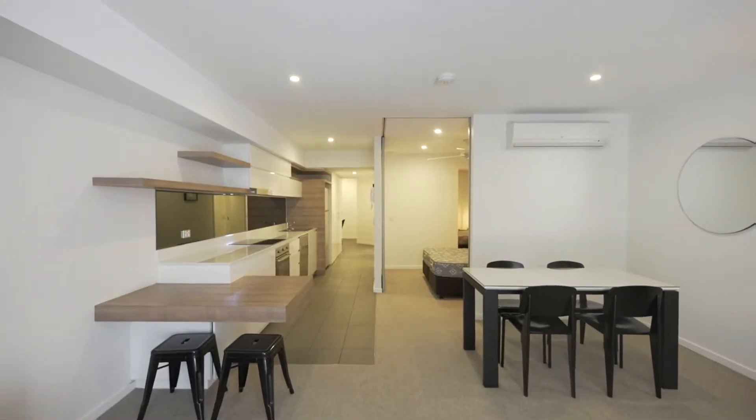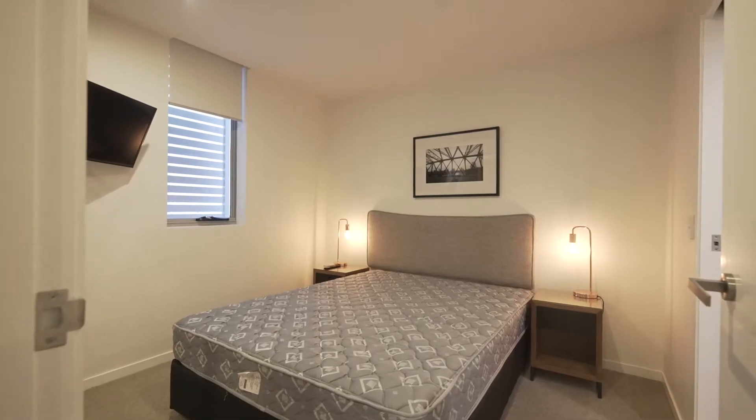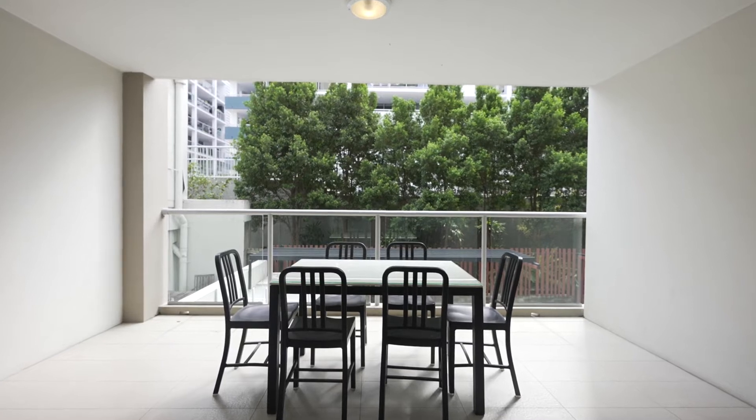This fully furnished stylish property features a modern kitchen, two good-sized bedrooms with built-ins, air conditioning, a spacious living and dining area, private balcony and a secure car space.